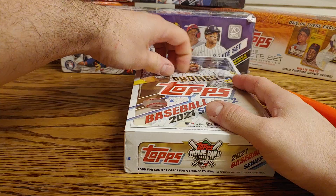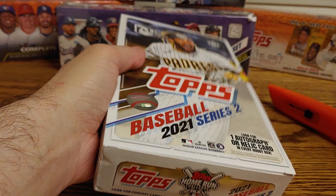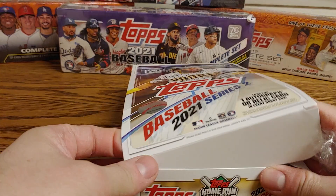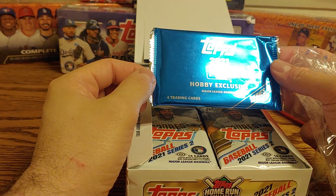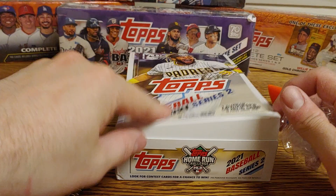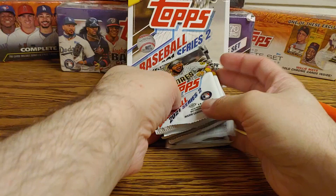Now let's start on this Hobby Box. I'm going to get either an auto or a relic out of this, and hopefully some decent numbered cards. I haven't opened a Hobby Box of Topps in a while, so I don't know exactly how they come. We'll save the silver pack for last. I'm going to do the back right corner here and see what we get.